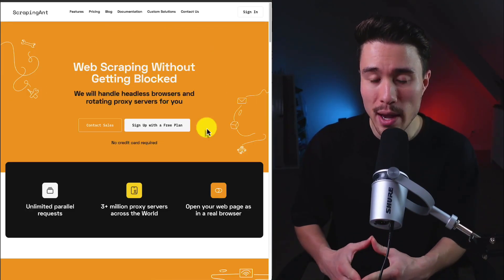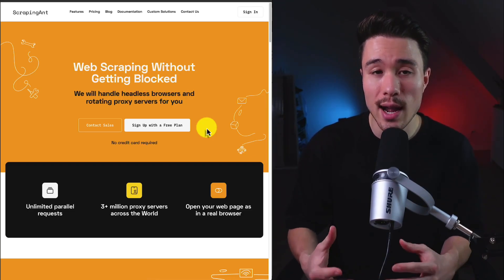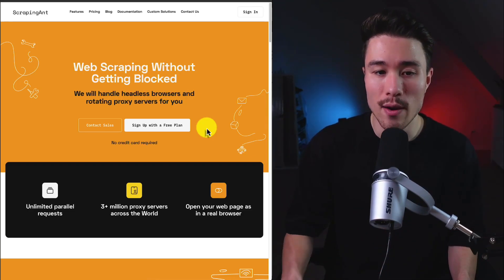Revenue is generated on a credit basis with monthly plans ranging from $19 to $249. It's definitely a big space — other SaaS companies doing headless browser management have generated quite a bit of revenue.